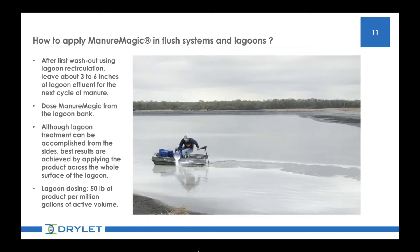If you have any questions about applying Manure Magic, I will be happy to go into more detail during the Q&A session after the presentation concludes. For now, I'm delighted that we have three customers joining us today, so without further ado, I will turn over the discussion to Anna.